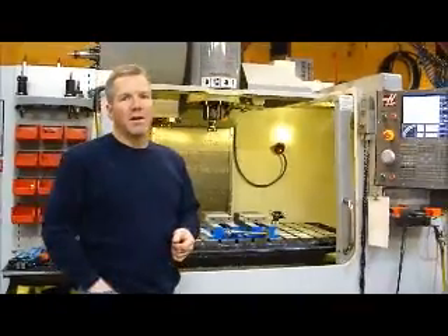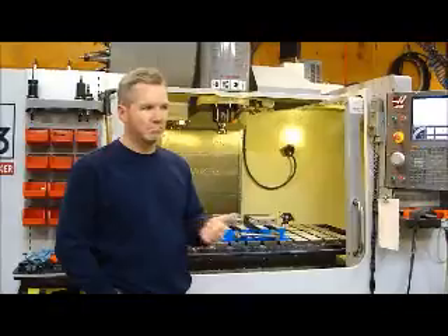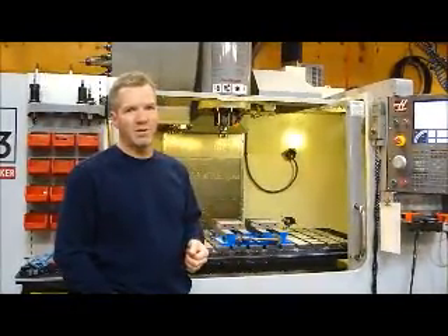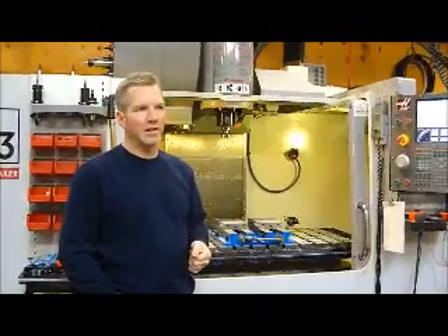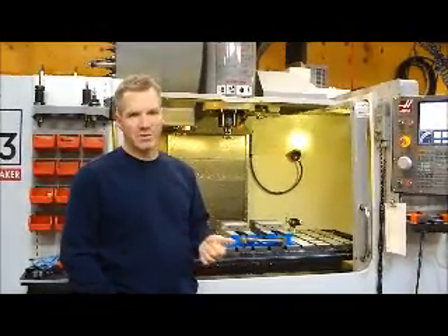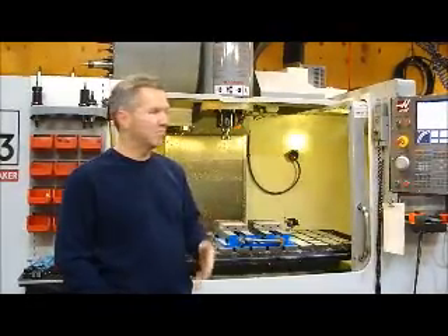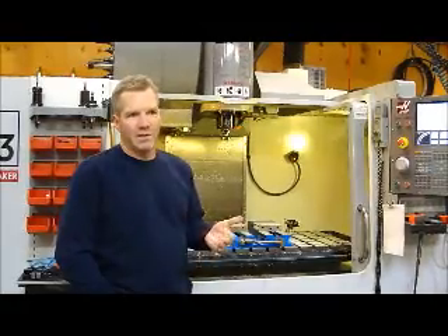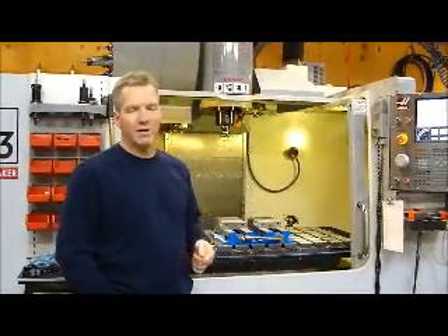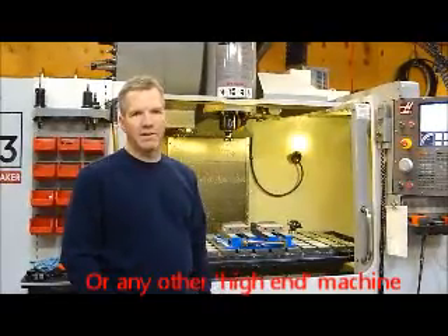And there we have it. That pretty much concludes our testing on the spindle horsepower of the Haas versus the Makino. In the future, I'll be putting out more tests — I'd like to do a few tests on cycle times, running the same program on the Haas and seeing what the cycle time is, so we can get a better feel for whether it's worth the extra money to buy a Makino versus a Haas vertical. Thank you very much and thank you for watching.